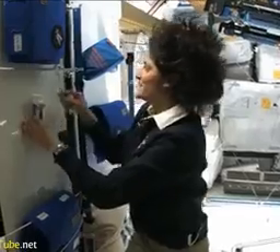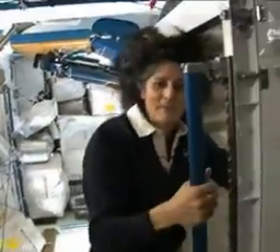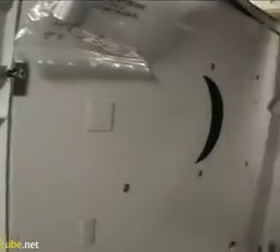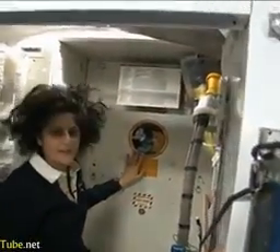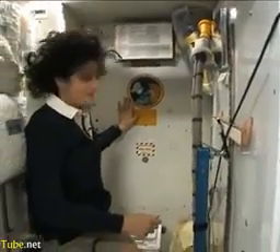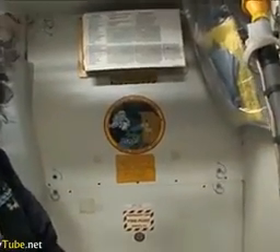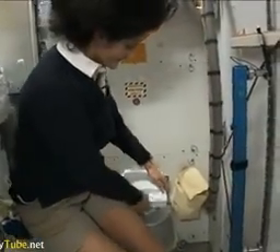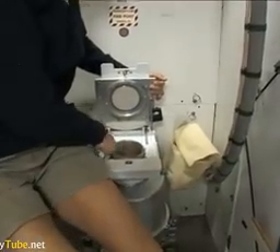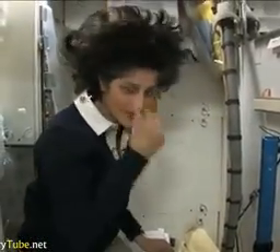One of the most pressing questions about living in space is of course the bathroom. Let's take a look at that. Here we are at the throne — this is awesome. You might have noticed the little moon on the outside. This is our orbital outhouse right here. It serves two functions. Number two is right here — as you can see, it's pretty small, so you have to have pretty good aim and make sure things go in the right direction. It smells a little bit, so I'm closing it up.